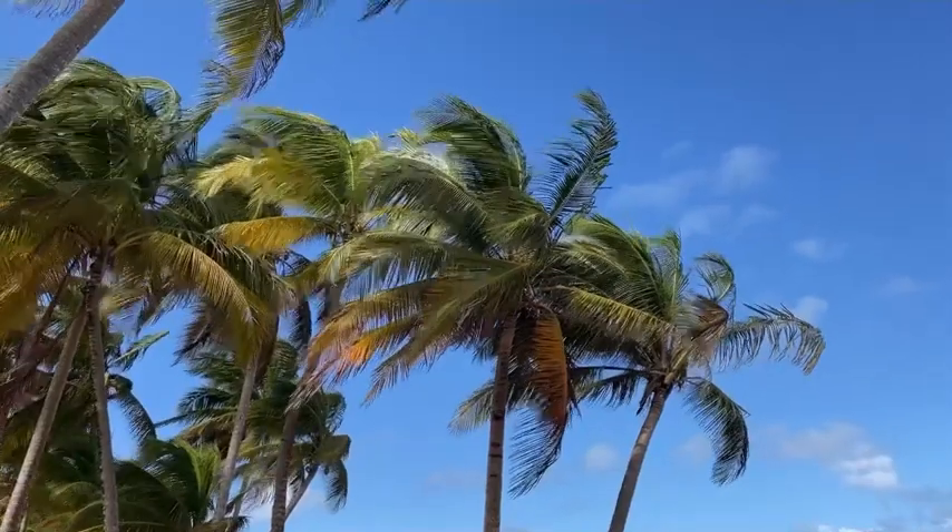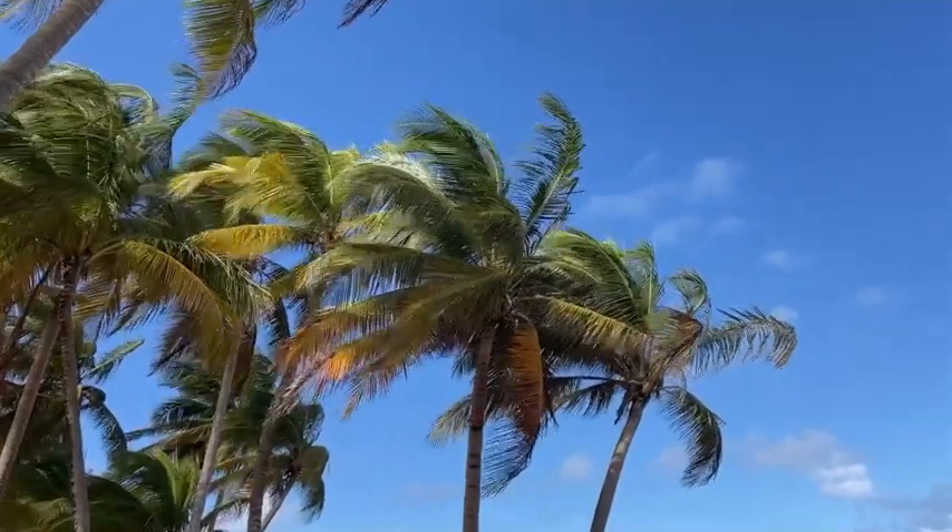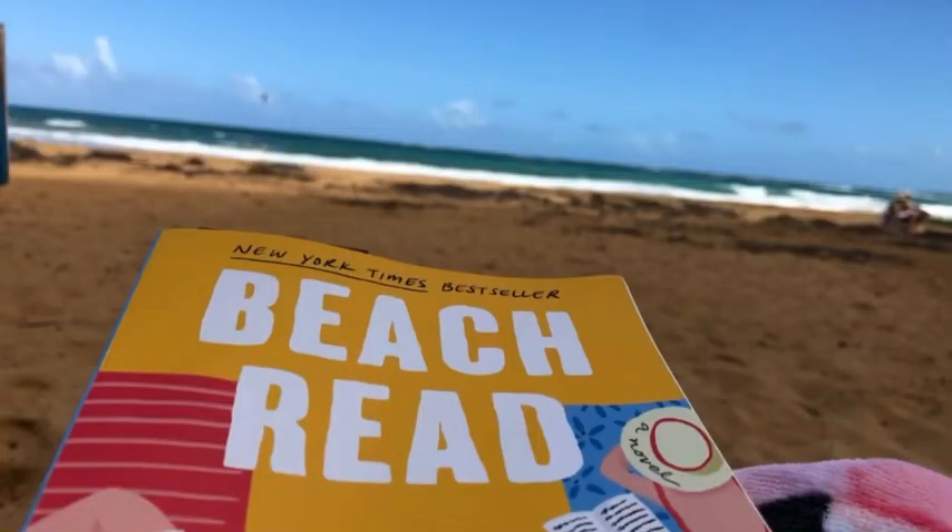So today we decided to call it a beach day. We're going to be relaxing, soaking up the sun, avoiding more sunburn. Jason is going to be pokeyboarding a little bit, and I plan to breathe and basically just call it a relaxing day.